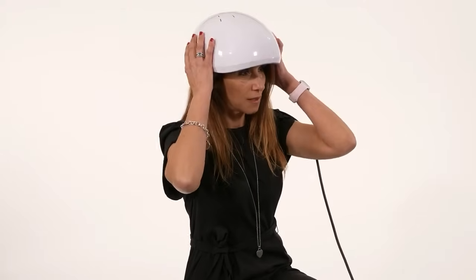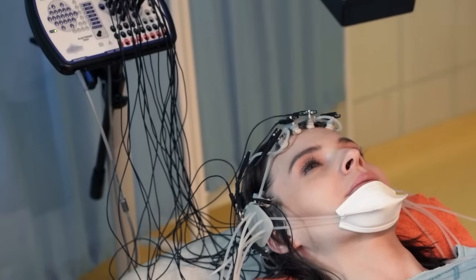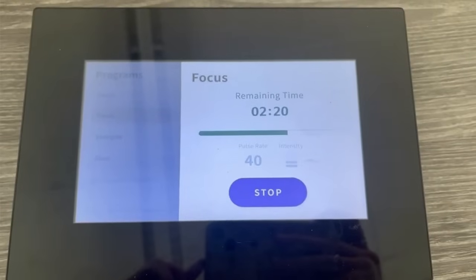I was introduced to the Neuronic transcranial photobiomodulation helmet about six months ago. I'm a board-certified neurotherapist and my practice focuses on brain-based services, primarily QEEG brain mapping and neurofeedback. Clients can be hesitant to invest in new technology, so I got one for my clinic and used it with neurofeedback patients at the beginning of their sessions — typically anywhere from five to twelve minutes.